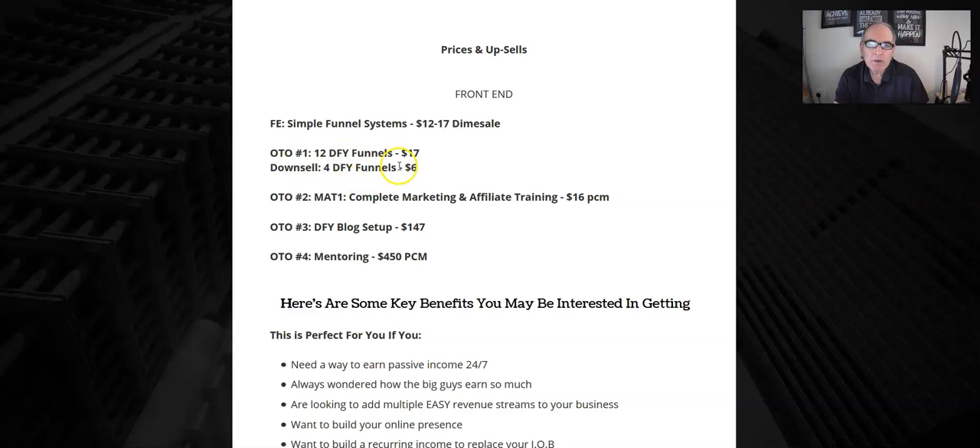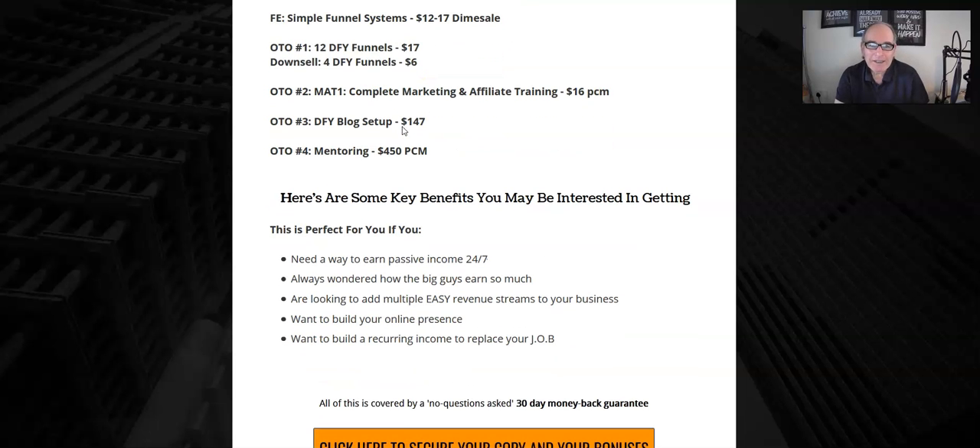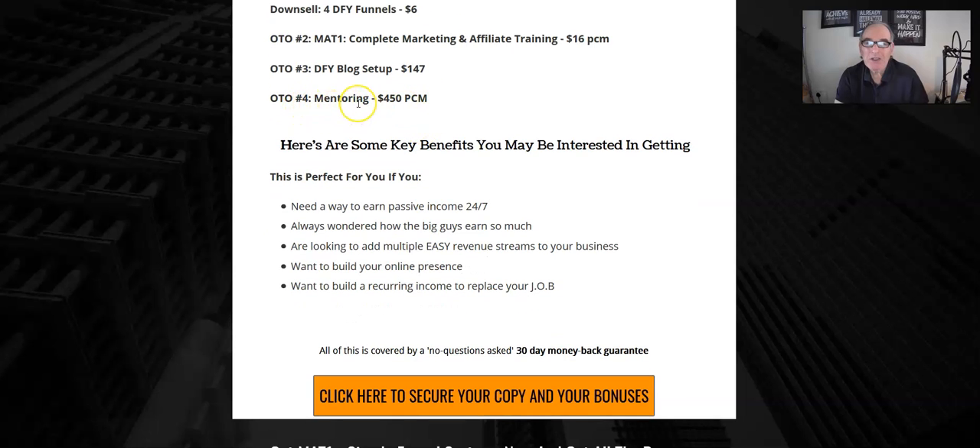One-time offer one gives you 12 done-for-you funnels for $17, or a downsell of just four done-for-you funnels for $6. These are really dirt cheap prices — four funnels for $6 or 12 for $17 is practically giving it away. One-time offer two is the MAT1 complete affiliate marketing training, giving you extra training on top of the front end for $16 per month — ongoing training. One-time offer number three is a done-for-you blog setup at $147.